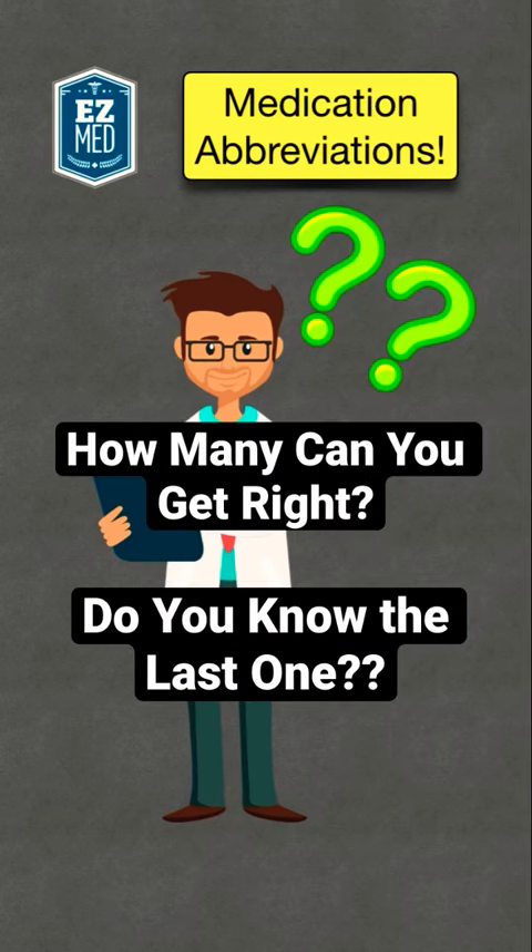Stop and see how many medical abbreviations you can get right. See if you can guess the last one on your own. We're going to look at abbreviations for medications, starting with BB.